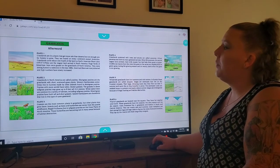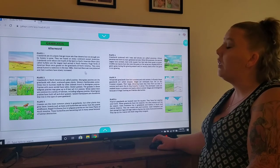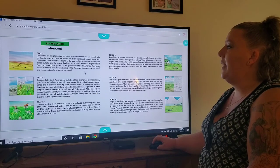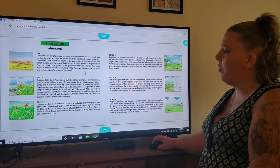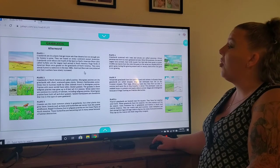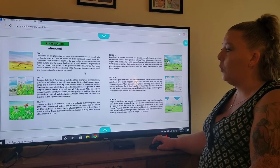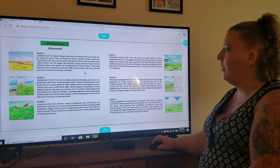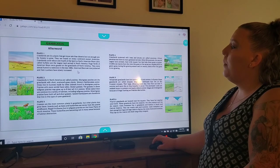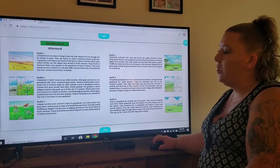On the very first picture, grasslands are dry places that get more rain than deserts but not enough rain for forests to grow. They are found on every continent except Antarctica and cover about one fourth of the land on Earth. American bison, also called buffalo, are the largest land animal in North America. Huge herds once grazed on these grasslands but were almost hunted to extinction in the late 1800s. They are now protected and their numbers have slowly increased.